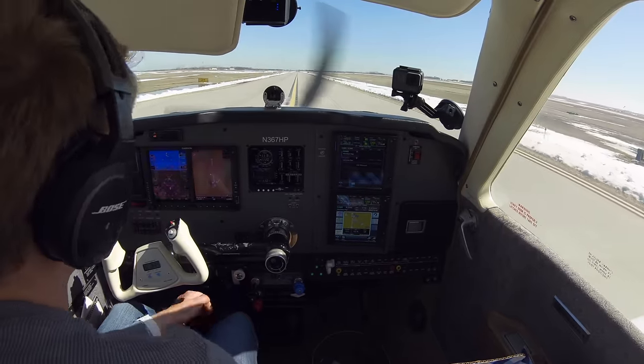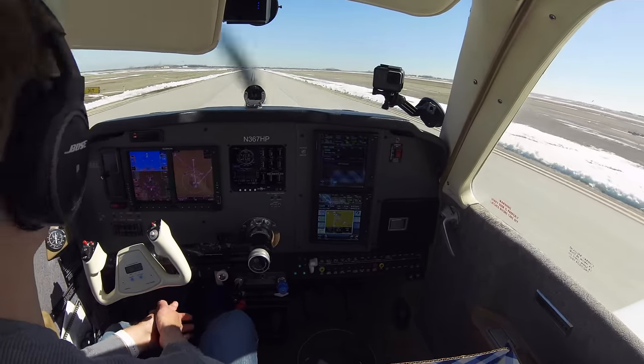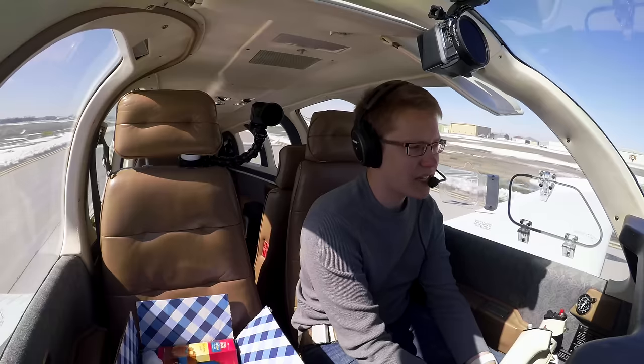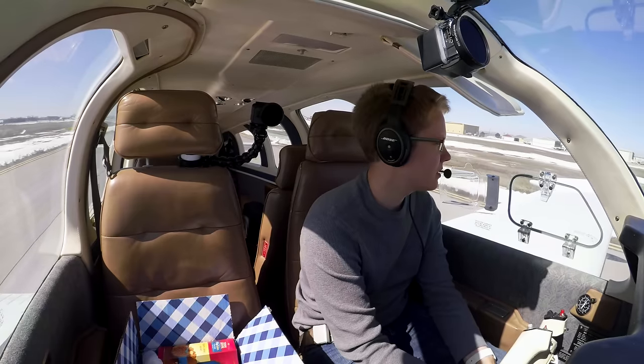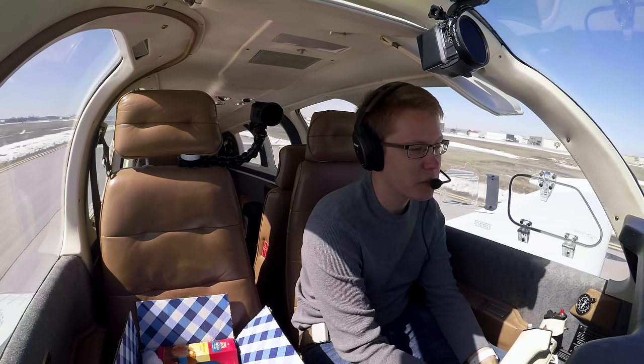If we fly Lean Peak we'll have like a 30-gallon reserve — that's almost three hours of fuel, so we have plenty. Usually on these flights I like to stop just to see places you wouldn't normally end up, but this time of year it's too cold to get out and fuel the airplane.